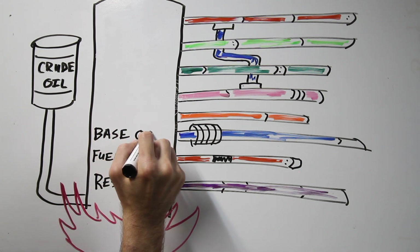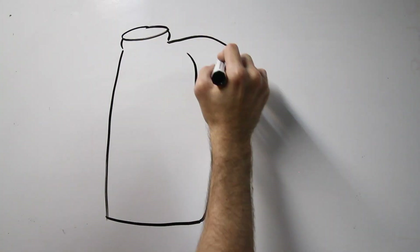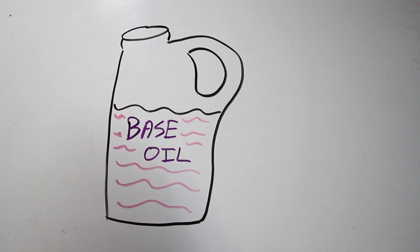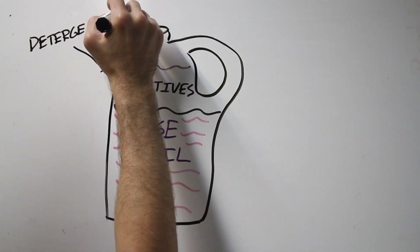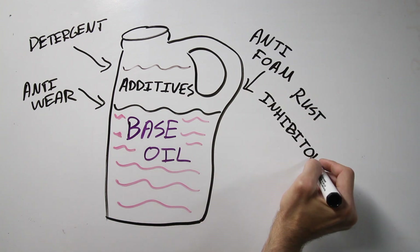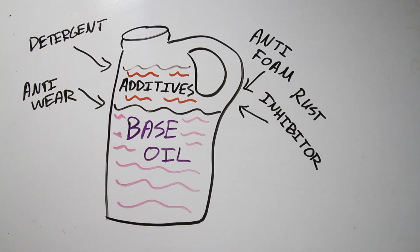So back to the base oil that we extracted from boiling the crude oil. Basically, to make conventional motor oil, you just take that. Of course it has to be filtered and tested for thickness and stuff like that. But after that, you just add the motor oil additives, such as anti-wear, anti-foam, detergents, rust inhibitors, and voila, you have conventional motor oil.